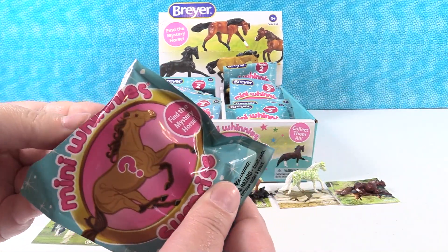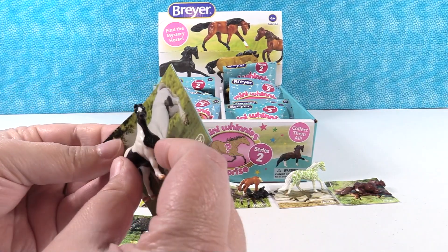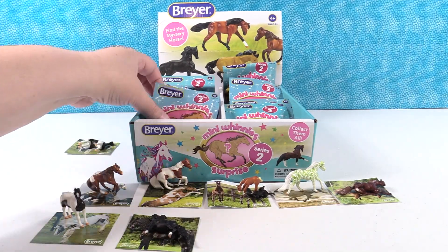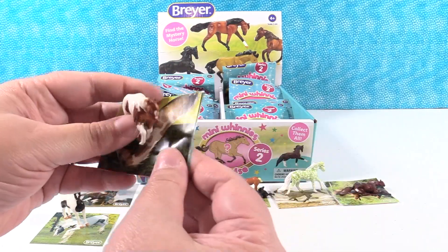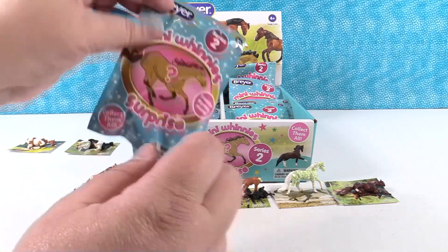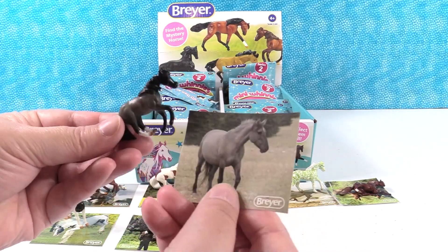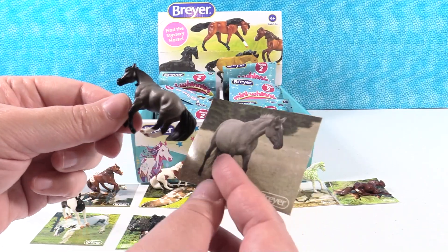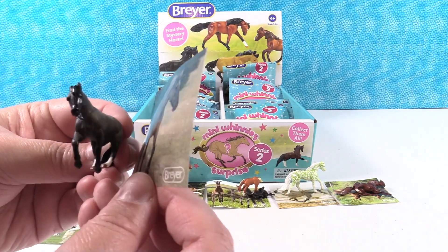Did we count how many horses there were to get in the set? We did not. I have our first duplicate — this is another Harley. So I'm thinking there are 17 horses including the mystery. I have another duplicate — Delilah. Third time's a charm. We have our first gray horse — that's Smokey. Smokey is gray and black, and has white and brown feet. Boy, Smokey's really pretty. I like the picture of this sticker. Isn't that a beautiful horse? So, Smokey.